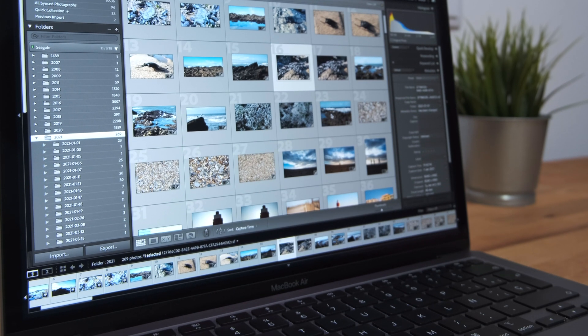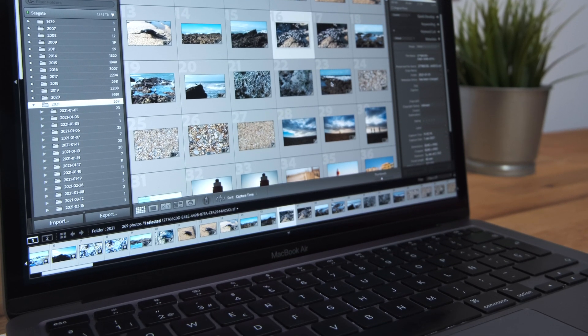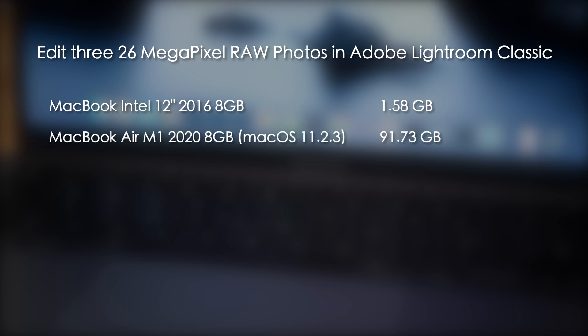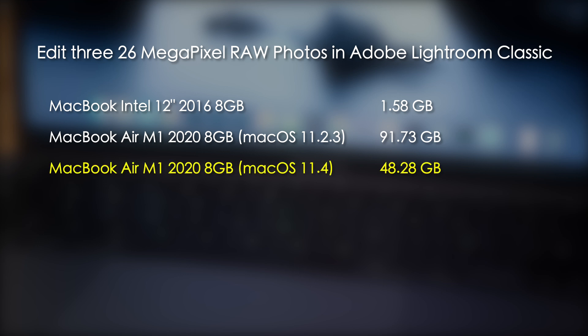In the first test I edited three 26 megapixel RAW photos in Adobe Lightroom Classic. After editing, the Intel Mac had written 1.58 gigabytes of data to the SSD and the M1 Mac under macOS 11.2.3 had written 91.73 gigabytes — that's around 58 times more. At the time Lightroom Classic hadn't been ported to ARM, so it was running under Rosetta 2. Since then it's been released as an ARM native binary, so Rosetta 2 wasn't used in the new test. This time under macOS 11.4, the M1 Mac wrote 48.28 gigabytes — close to half the original, but still over 30 times more than the Intel Mac.